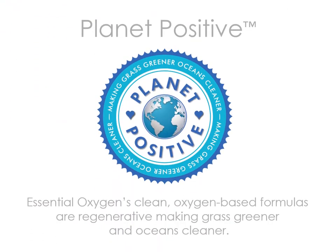We are so proud that our products are planet positive. Essential Oxygen's clean oxygen-based formulas are regenerative, meaning that if you poured them on the grass, it would get greener, or if you poured it in the ocean, the fish would get oxygen. They not only don't hurt the planet — they help it.